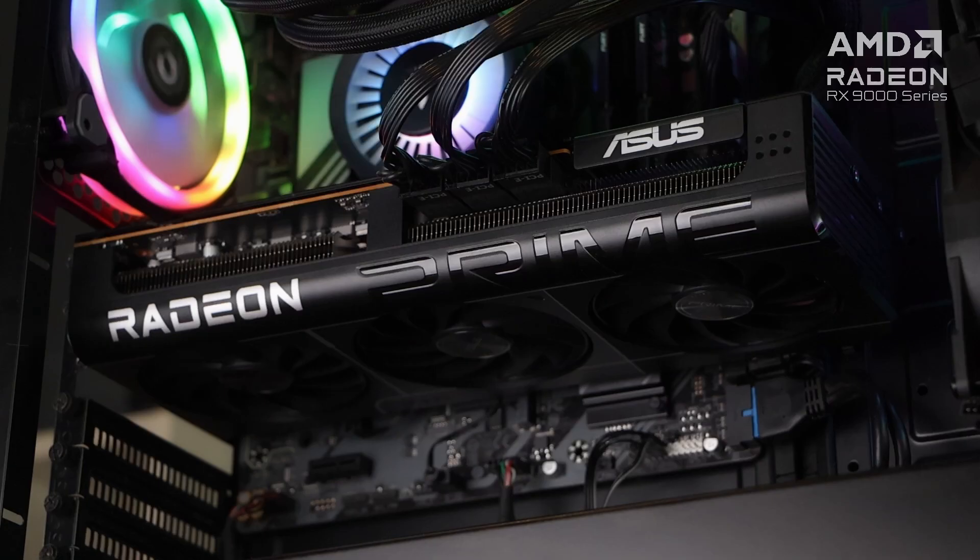In order to find out how my new GPU performs, we ran some benchmarks using three games that I'm currently putting hours on: Call of Duty Black Ops 6, Cyberpunk 2077, and Marvel Rivals. We'll test the GPU paired with my current processor and motherboard.